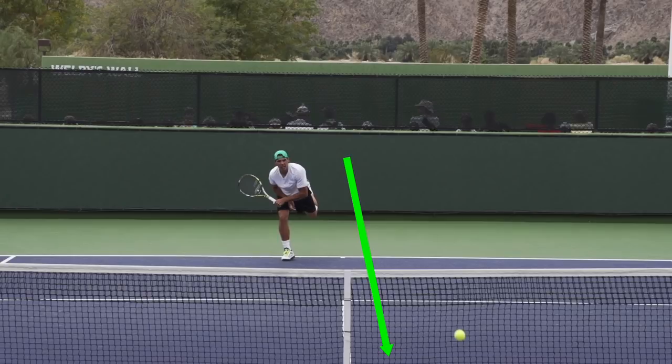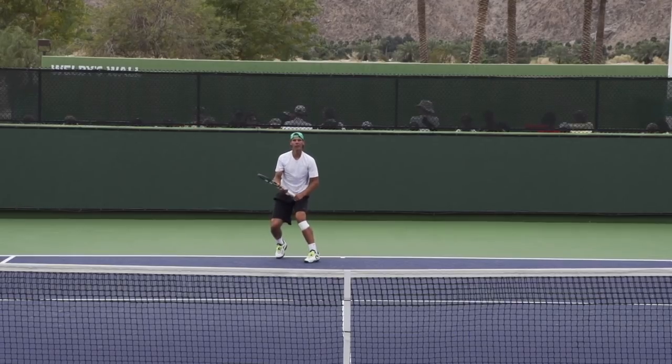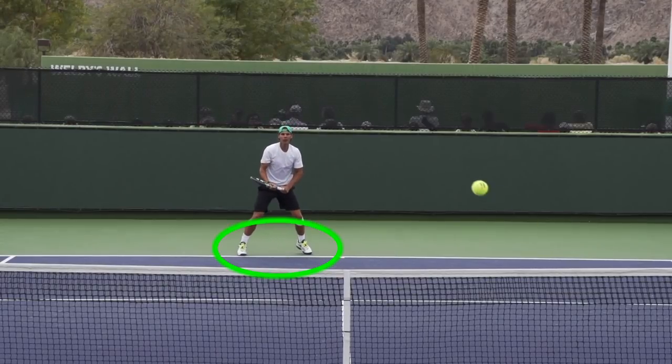If you put yourself in the position of the returner, you have a lefty serve coming at you, curving away to your backhand side, and that's going to be very difficult to redirect to Nadal's backhand. Nadal knows how difficult that return is, and as a result, he's already positioning himself towards hitting a forehand — offset to his right side of the court, which increases his chances of hitting a forehand next.